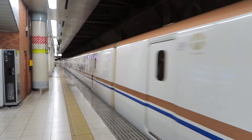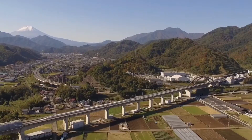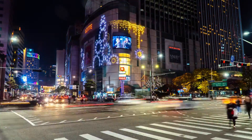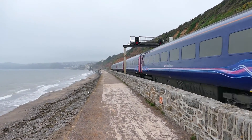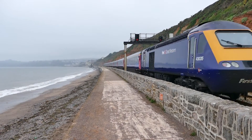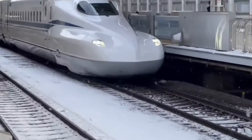The Shinkansen has had a significant impact on Japan's economy and society. It has made it easier and faster for people to travel between cities, leading to increased tourism and business opportunities. The train has also helped reduce traffic congestion and air pollution, making it a more sustainable and environmentally friendly mode of transportation. In addition, the success of the Shinkansen has inspired other countries to develop their high-speed rail systems, leading to advancements in technology and transportation infrastructure worldwide.